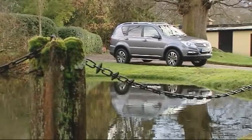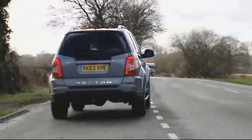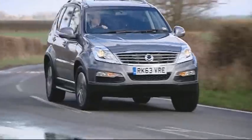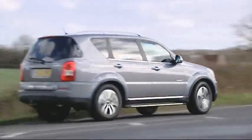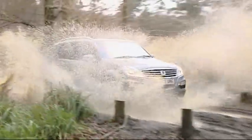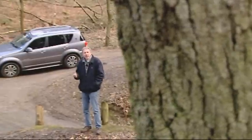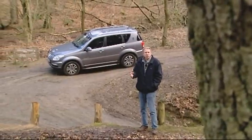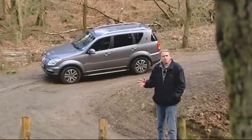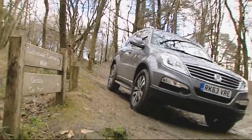Want a large SUV that can walk the walk as well as talking the talk? What about one that you probably aren't familiar with — SsangYong's Rexton W? If you're secure enough in yourself not to care too much about badge equity and want a large, capable, well-equipped 7-seat 4x4 for sensible money, it makes a lot of sense. Increasingly, large luxury SUVs are all about image and badge equity — but here's one that's more practically grounded.